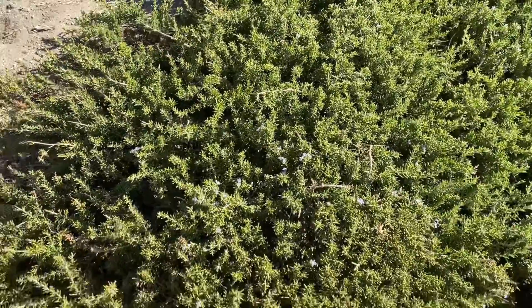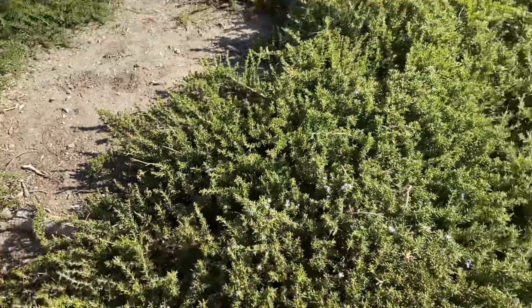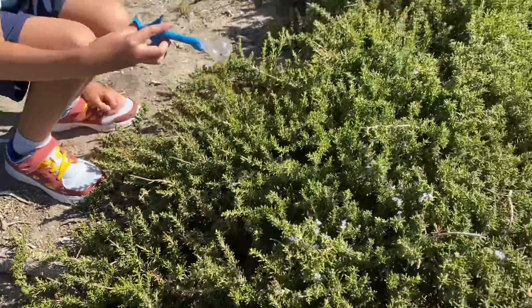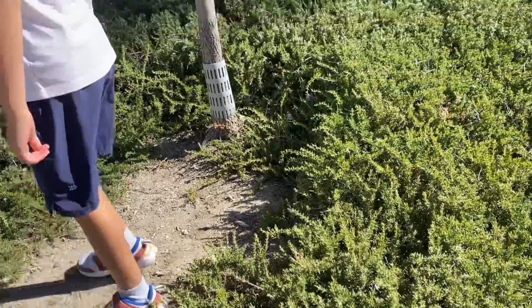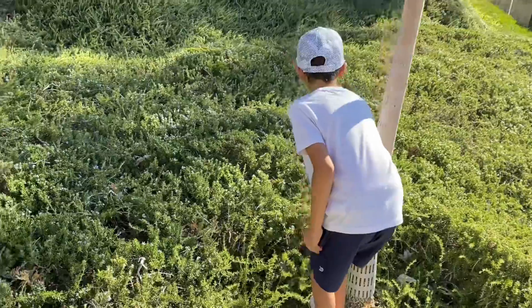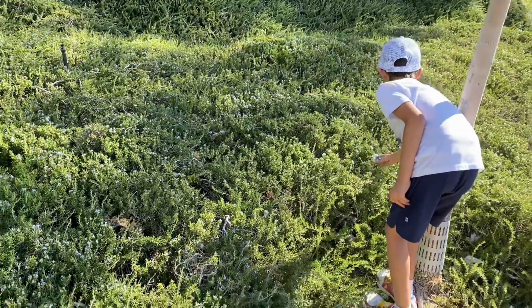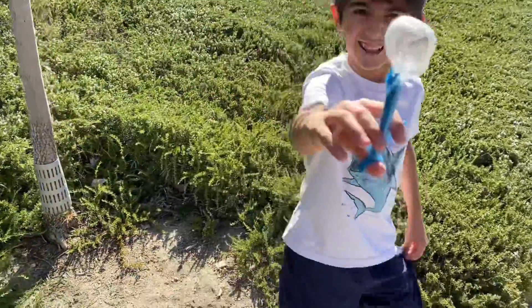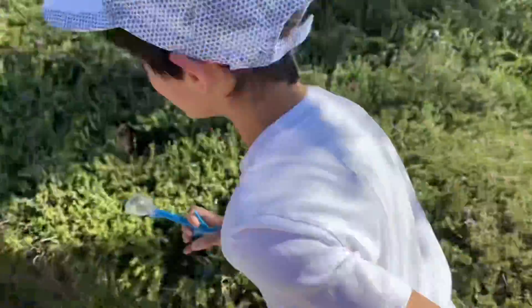Let me try and catch one to test my catching bee skills. Got him. Almost. We almost got him. Got him. I got a bee, guys. Look at this. Great job.